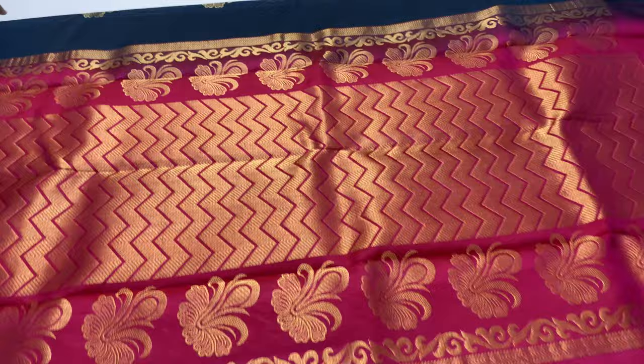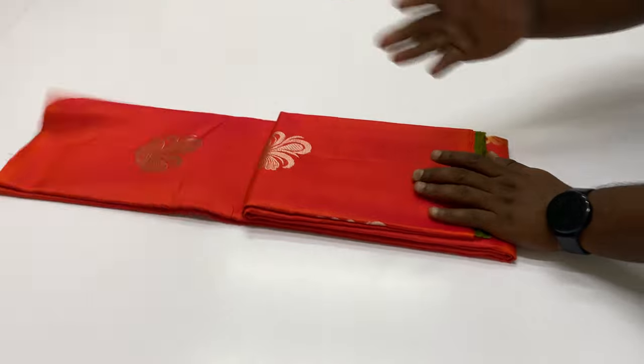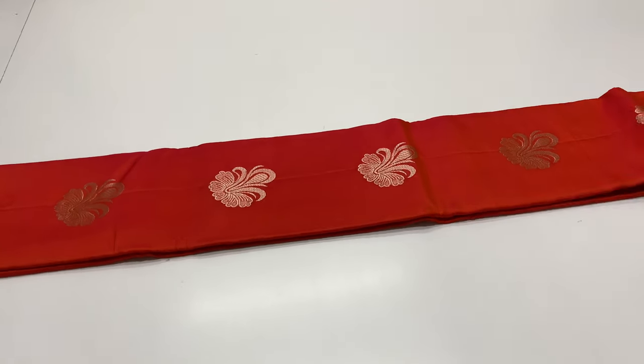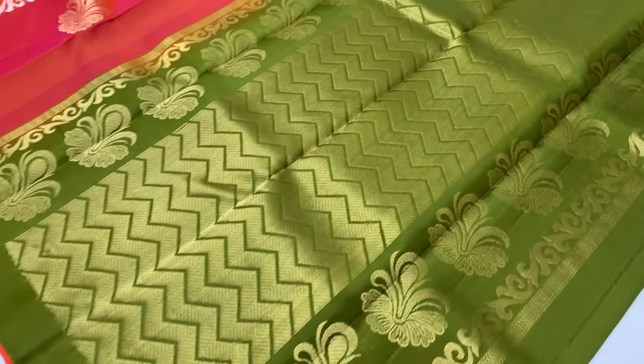We have a cash on delivery option. Cash on delivery is available with a 200 rs extra charge. In cash on delivery mode, you can receive the saree for 6500 rs. If you want pre-payment mode, you can pay via account pay, phone pay, or Google Pay.